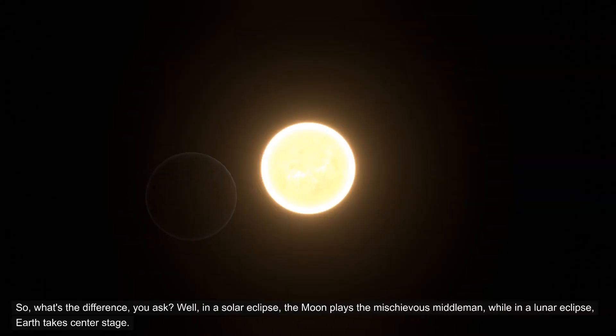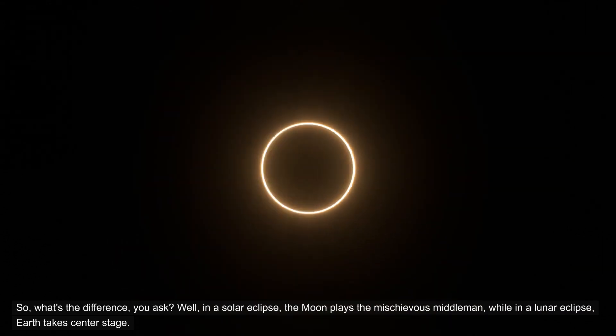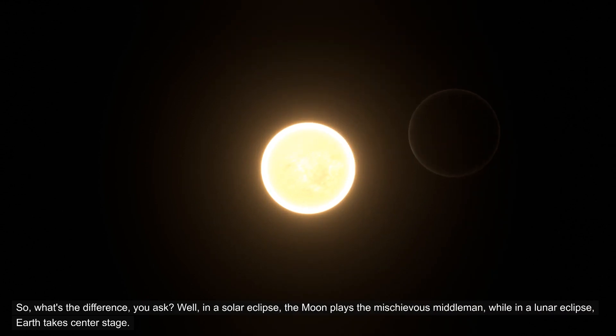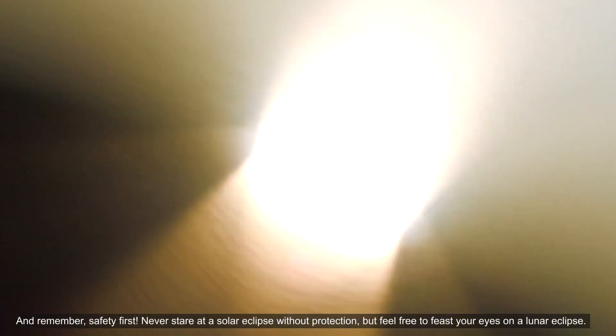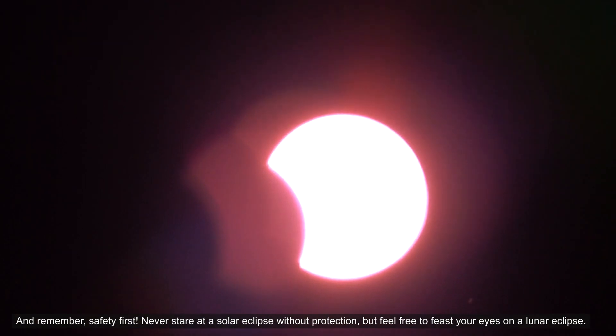So what's the difference, you ask? Well, in a solar eclipse, the moon plays the mischievous middleman, while in a lunar eclipse, earth takes center stage. During a solar eclipse, earth experiences a brief blackout, while in a lunar eclipse, the moon gets a rosy makeover. And remember, safety first — never stare at a solar eclipse without protection, but feel free to feast your eyes on a lunar eclipse.